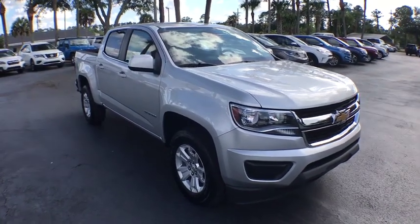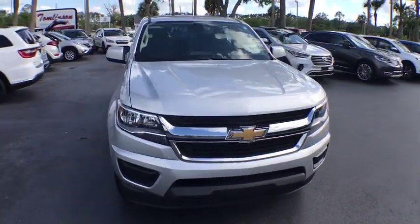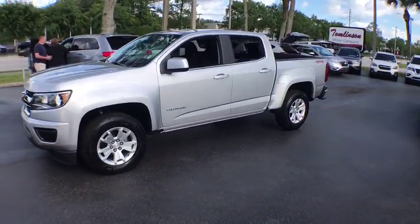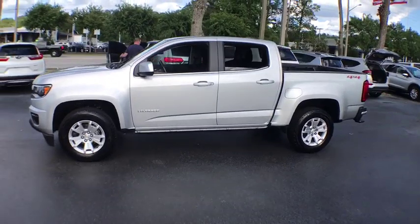2018 Chevrolet Colorado. Great hauling capability, powerful, rugged, and a great Chevy price — Colorado is it. This vehicle has less than 20,000 miles.